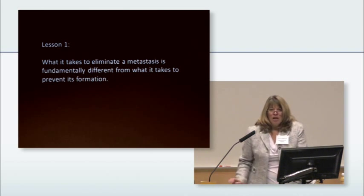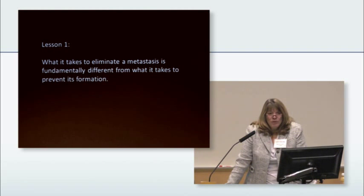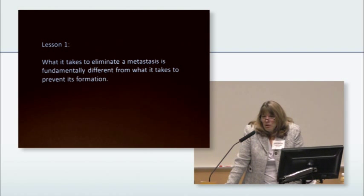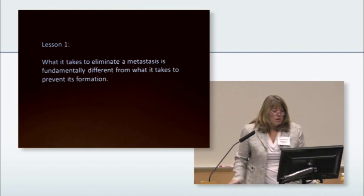Let's talk about how we can do things differently. We're going to talk about two different things: one, about preventing metastasis from happening at all, and two, about once you have a metastasis, preventing more metastases.